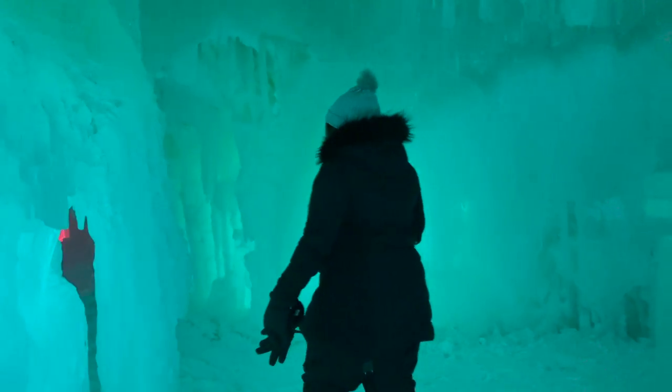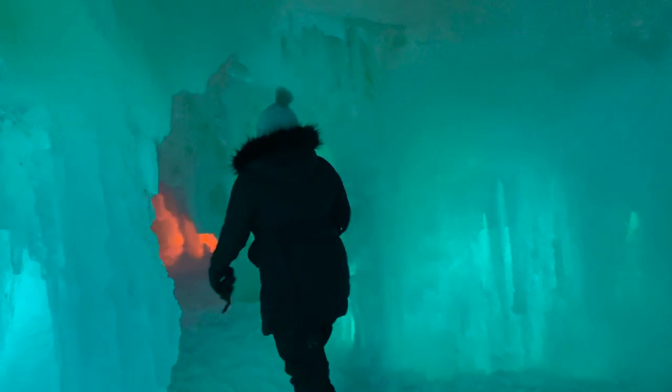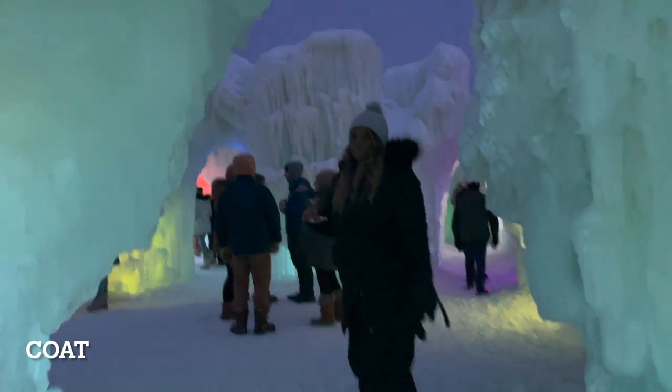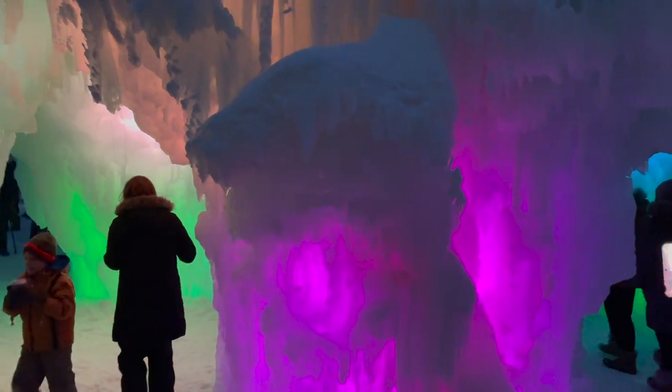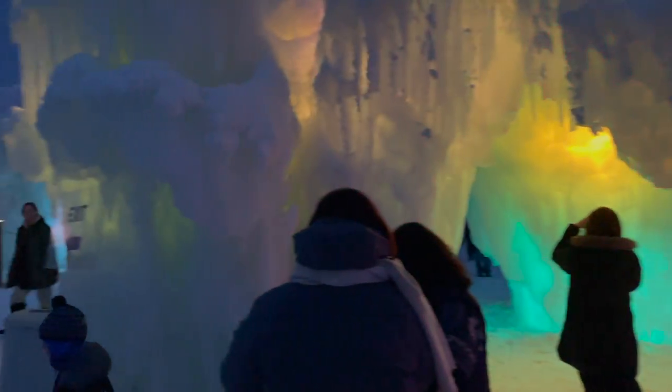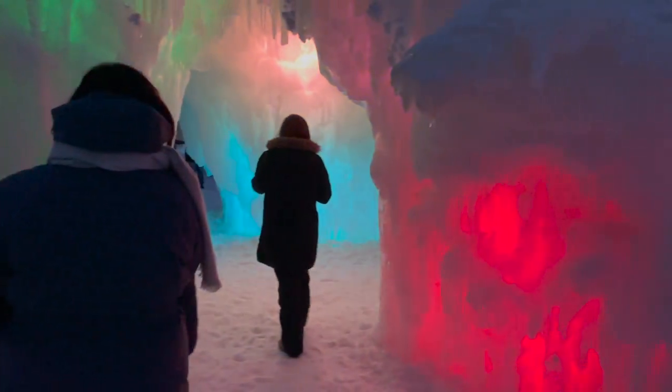There was no time while I was at the castle that I felt cold, because I was bundled up. I had on my waterproof gear, a jacket, a hat, warm boots, a scarf, and long sleeves. I never got cold, which is important because you don't want to be there for two hours and be freezing.